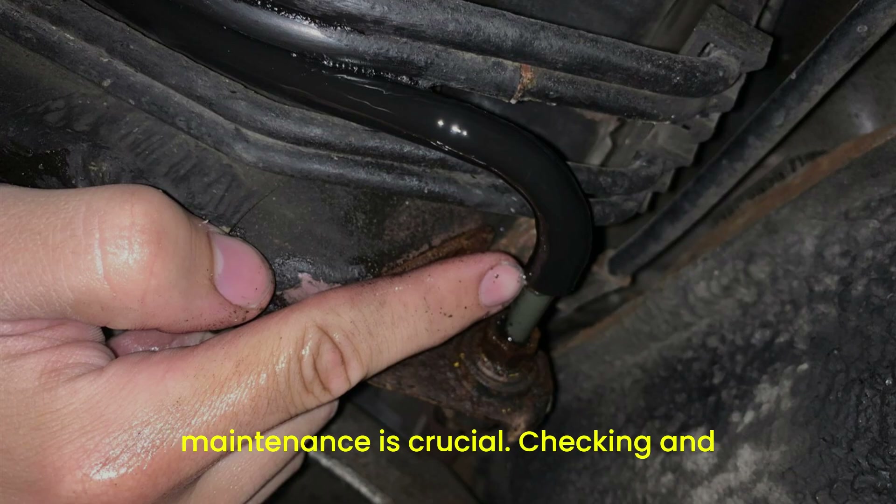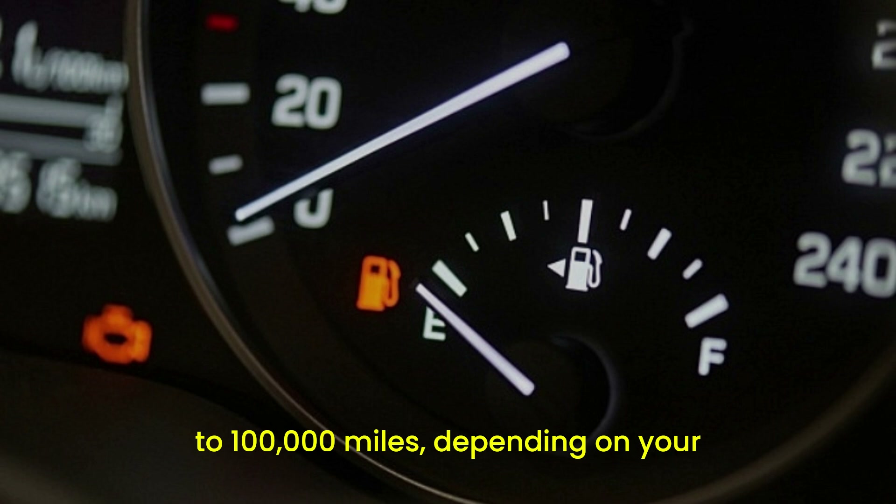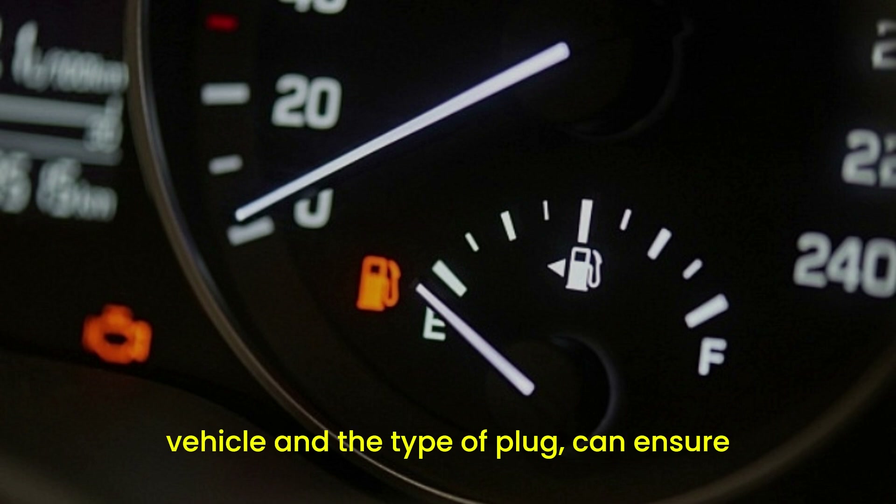Regular maintenance is crucial. Checking and replacing your spark plugs every 30,000 to 100,000 miles — depending on your vehicle and the type of plug — can ensure optimal performance.